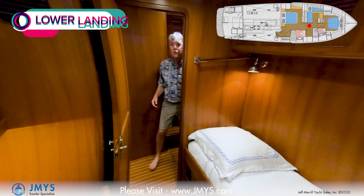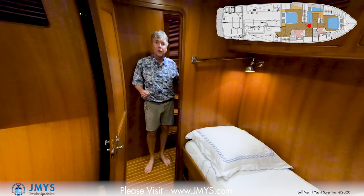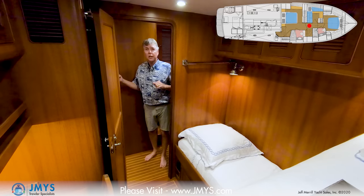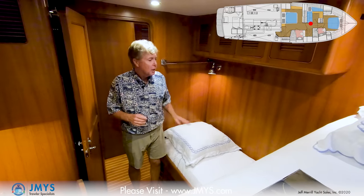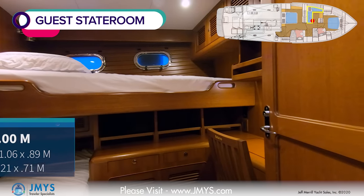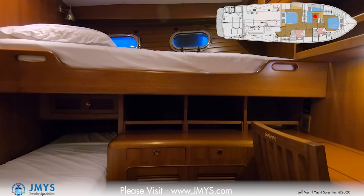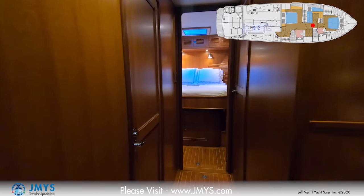Coming down the stairs from the pilot house reaches the forward lower landing level. From this landing I can go aft to the master stateroom or forward to the VIP. On the port side is the guest cabin with two bunk beds. These two cabins share a head and shower across the hall on the starboard side. In the guest cabin there are two bunk beds — more of a crew or captain-type arrangement. The lower bunk runs athwartship with storage lockers above and drawers below. The upper bunk runs fore and aft. There's a desk area with bookshelves and a chair for getting some work done.